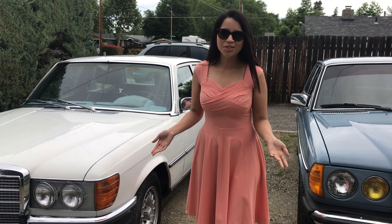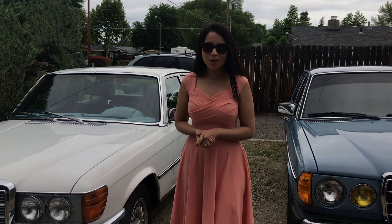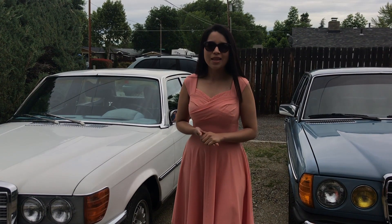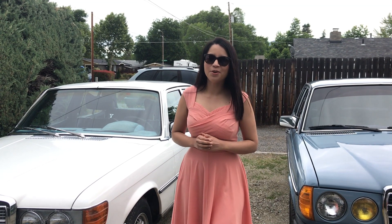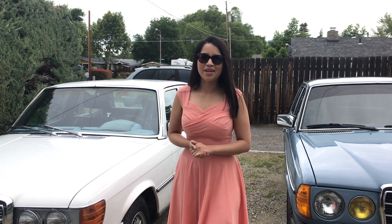Thank you so much for watching. I had so much fun making this video and I hope you enjoyed it. Let me know which is your favorite classic Mercedes in the comments below. Like and subscribe — I try to post weekly. I'll see you in my next video.